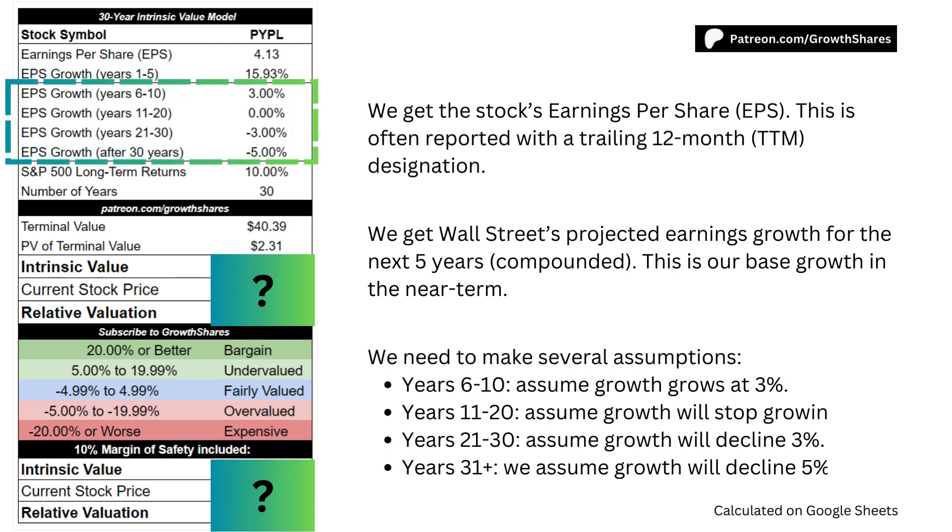We then need to make several assumptions. For years 6-10, we assume growth will continue to match the long-term inflation rate of 3%. For years 11-20, we assume growth will stop growing. For years 21-30, we assume growth will decline 3% per year for that decade. And going forward, we assume growth will decline a further 5% per year until the end of time.